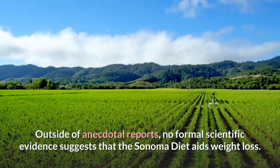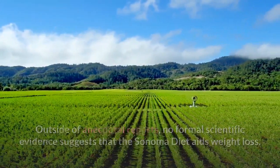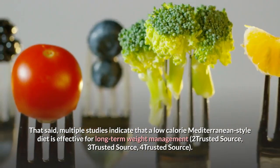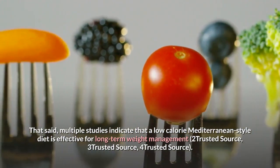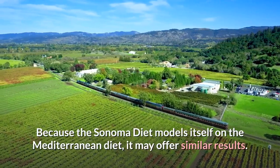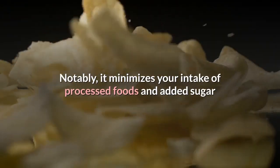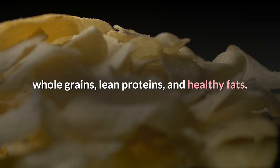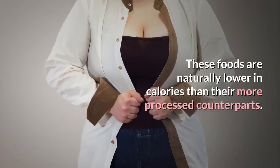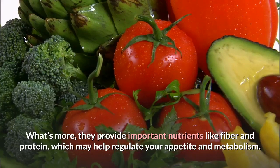Outside of anecdotal reports, no formal scientific evidence suggests that the Sonoma diet specifically aids weight loss. That said, multiple studies indicate that a low-calorie Mediterranean-style diet is effective for long-term weight management. Because the Sonoma diet models itself on the Mediterranean diet, it may offer similar results — notably by minimizing intake of processed foods and added sugar while encouraging a wide variety of fruits, vegetables, whole grains, lean proteins, and healthy fats, which are naturally lower in calories than their more processed counterparts.